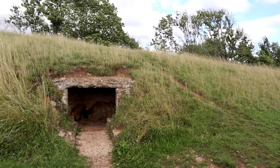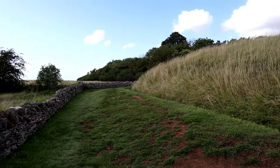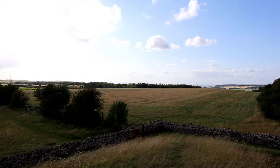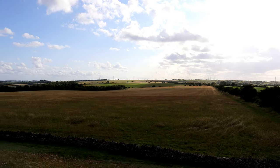Although Belas Knap seems in good condition, this is the result of several restorations. The chambers were originally topped by limestone slabs and formed with dry stone walls. The roof slabs have been replaced with concrete for stability, but the dry stone walls are still in place.